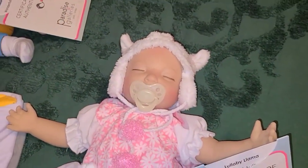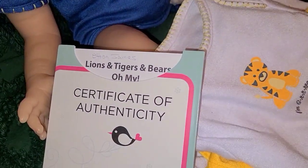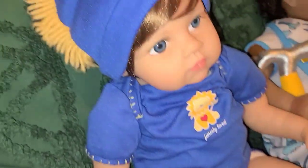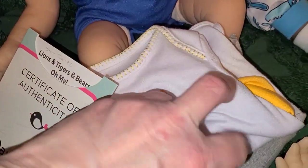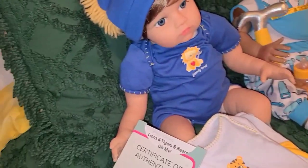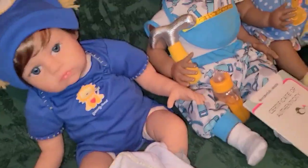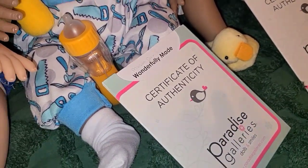Okay, we have Lions and Tigers and Bears, oh my! There he is — he has on his lion outfit and he will also come with his tiger and his bear outfit. They're both onesies with the hats. That's what he comes with, and his COA naturally.